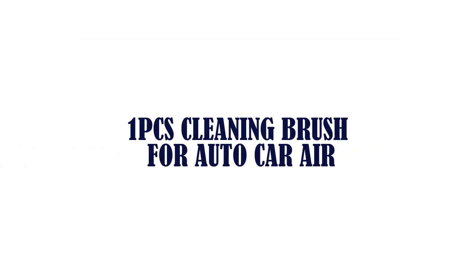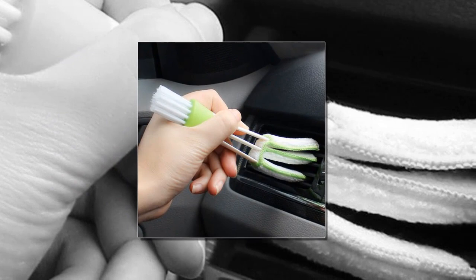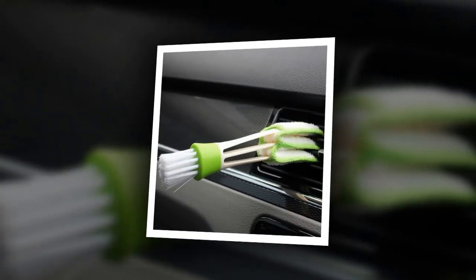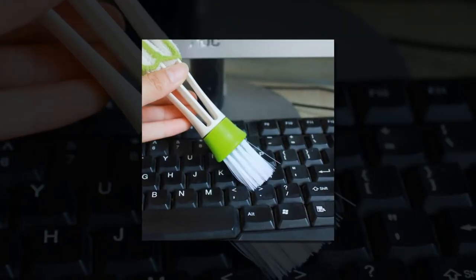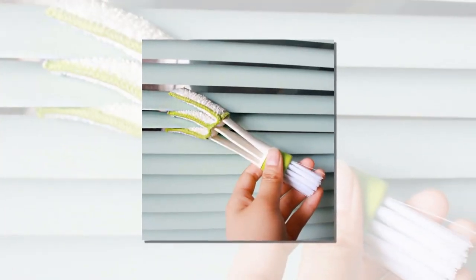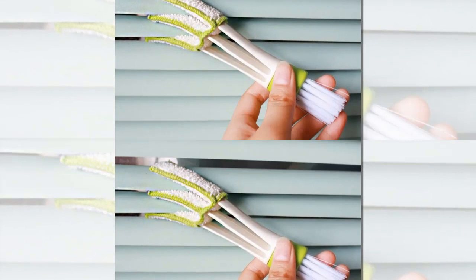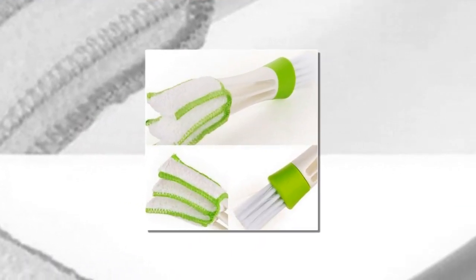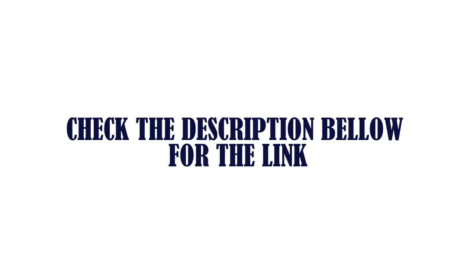Item number one is a cleaning brush for auto car air conditioning vents. It is fast and easy to use, designed to clean blinds, keyboards, air conditioners, and more. It is washable and convenient — insert the mini blind cleaner one roller between each slat. Type: duster brush cleaner. Color: green. Check the description below for the link.